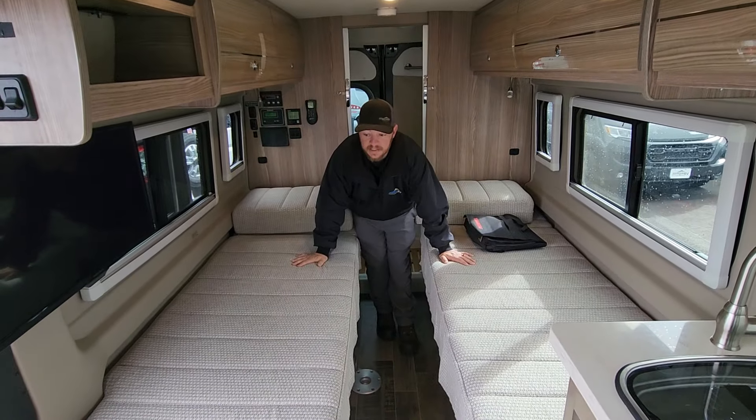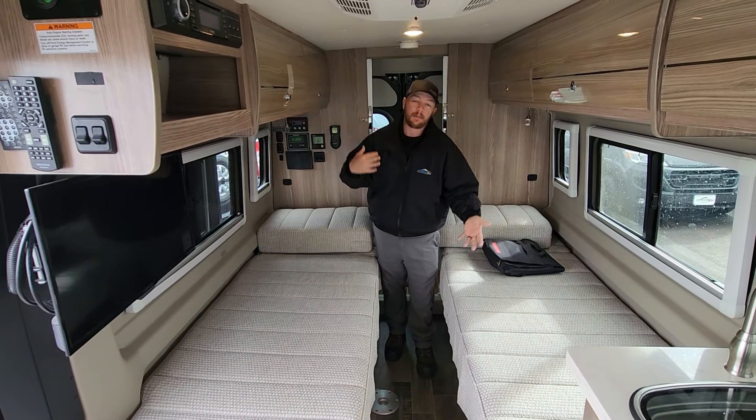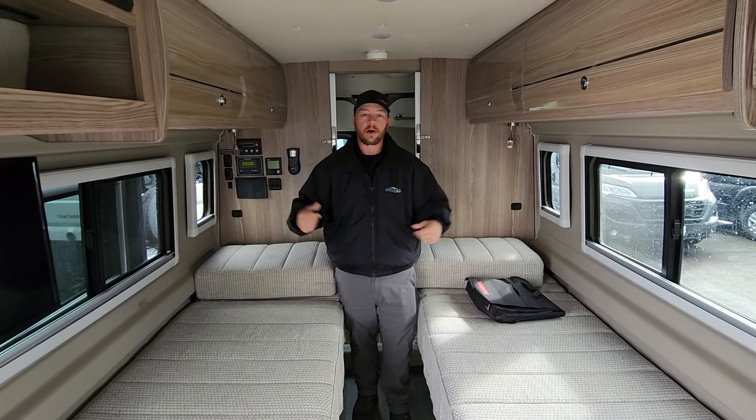Towards the back of the coach, we have twin beds set up — two different sizes, which is actually kind of cool. I tend to call them a his and hers, because my wife and I — I'm a little bit shorter, she's a little bit taller — so I get the short side, she gets the tall side. Super awesome. Or you can put them together and make one giant bed and cuddle all night long.